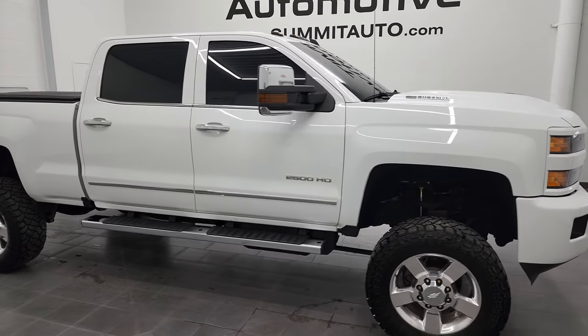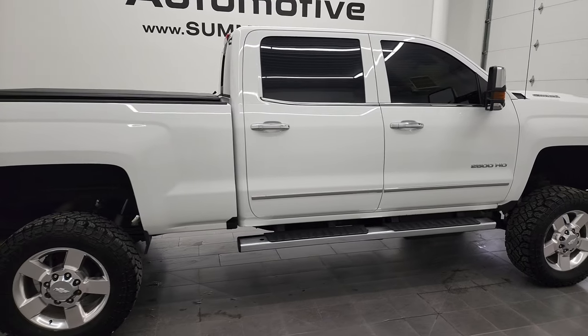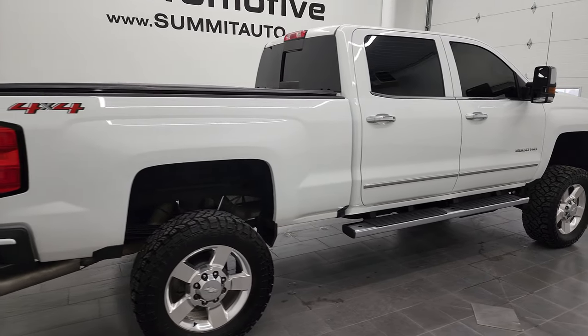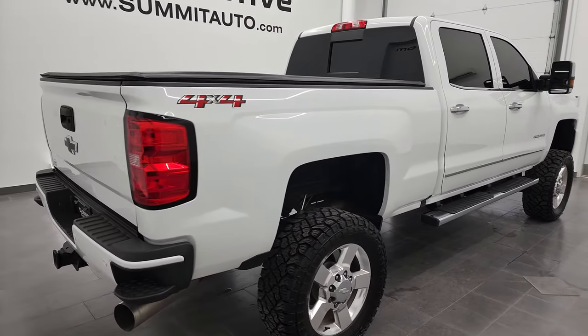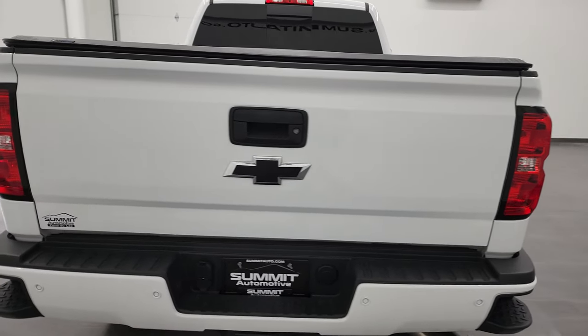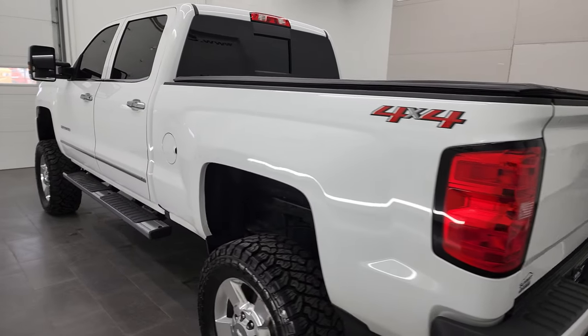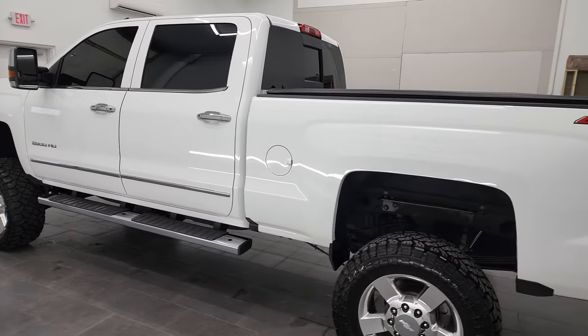Hey everybody, this is Brett, and this 2019 Chevy Silverado 2500 Crew Cab Short Box LTZ is stock number 12891Z. We are here at Summit Automotive in Fond du Lac, Wisconsin, your new and used heavy-duty truck headquarters.